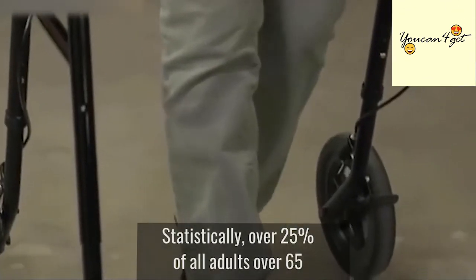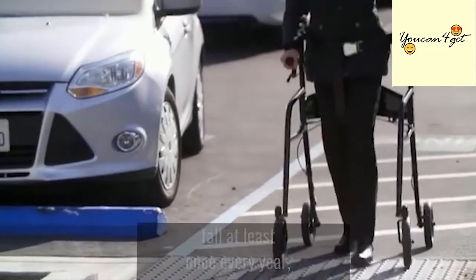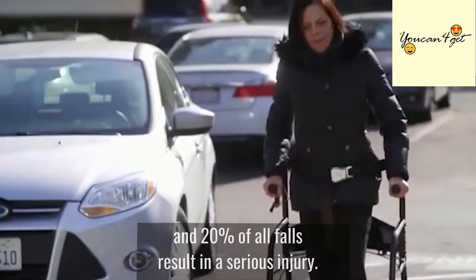Statistically, over 25% of all adults over 65 fall at least once every year, and 20% of all falls result in a serious injury.